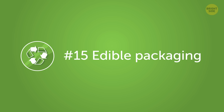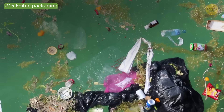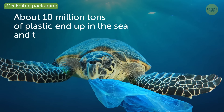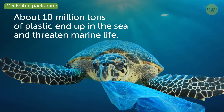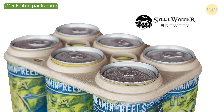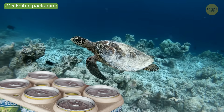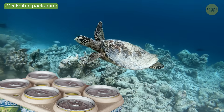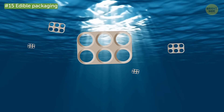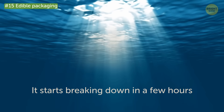Number 15: Edible packaging. About 10 million tons of plastic end up in the sea and threaten marine life. To protect those sea-dwellers, Saltwater Brewery produces six-pack rings that can safely be eaten by marine animals, since they're made of wheat and barley — common leftovers from the brewing process. When one of these six-pack rings gets into the ocean, it starts breaking down in a few hours, which saves animals from getting stuck in them.